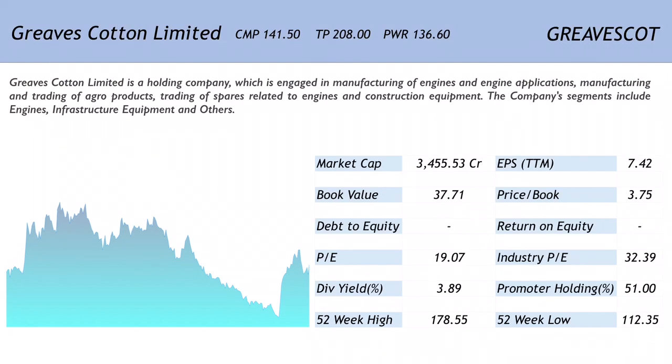The price-to-earnings ratio is 19.07, which is much below the industry PE of 32.39. The book value is 37.71, translating into a price-to-book ratio of 3.75. The dividend yield is a very strong factor at 3.89%, whereas the promoter holding is average at 51.00%. The 52-week high stands at 178.55 and the 52-week low is 112.35.